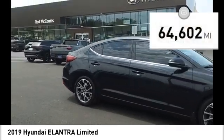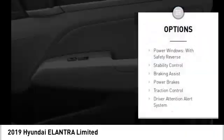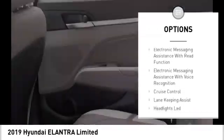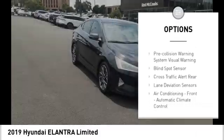This vehicle has less than 65,000 miles. Here are some of this vehicle's great options: power windows with safety reverse, stability control, braking assist, power brakes, traction control, and driver attention alert system.